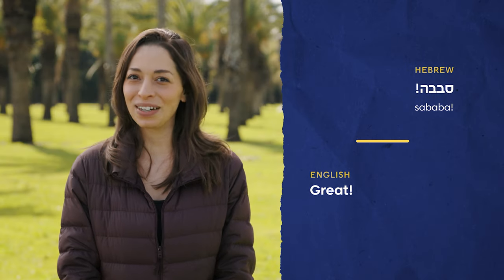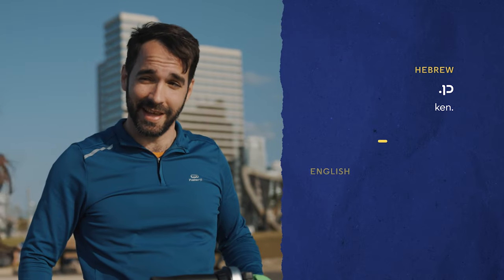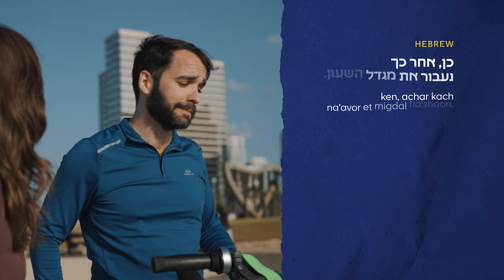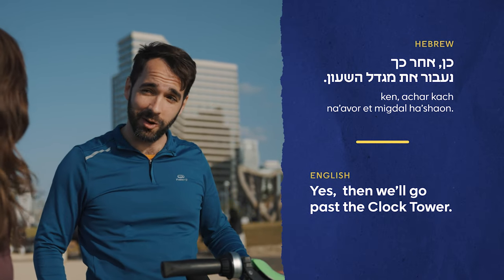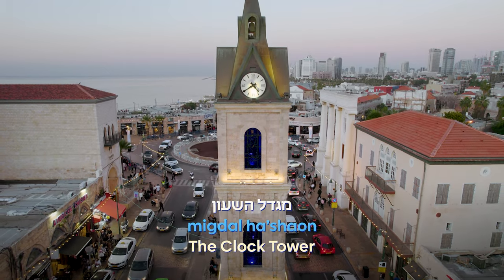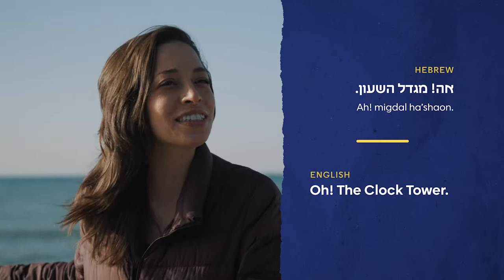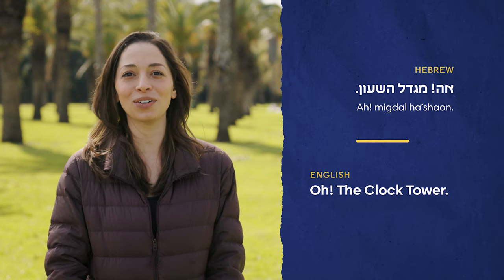סבבה — remember that? It's slang for great. He agreed and said כן — yes. Then he explained we'll go past the clock tower: אחר כך, נעבור את מגדל השעון. I had read about this famous landmark — one of seven towers built during the Ottoman period around 1900. So I said, אה, מגדל השעון — oh, the clock tower.